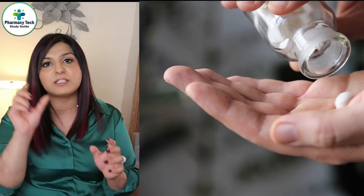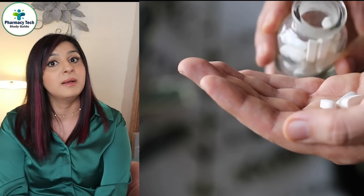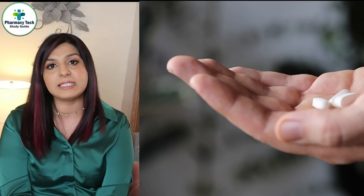In a child-proof container, the child is not able to open the container at all. For adults, they are able to open it, but there is a small percentage of adults who have difficulty opening the container. That's why we consider an easy-open cap for them upon their request.